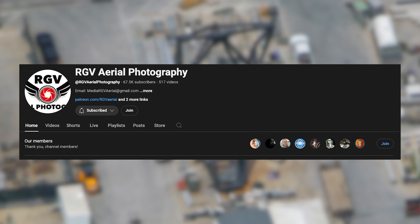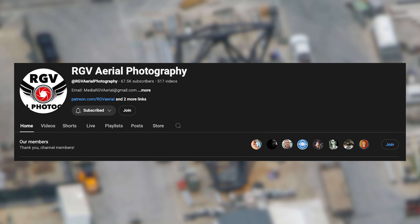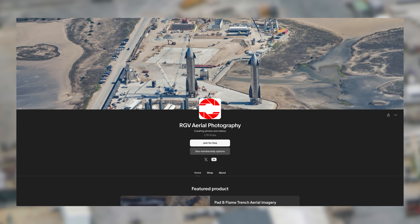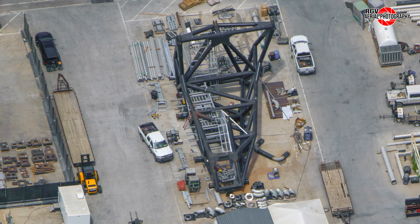Just before moving to the build site, we'd like to thank all of our YouTube and Patreon members. All of our Patreons get to participate in our Discord show-and-tell sessions on the same day of each flight, where you can join in the discussions and ask your own questions. YouTube members also get to watch and listen in with a live chat function.